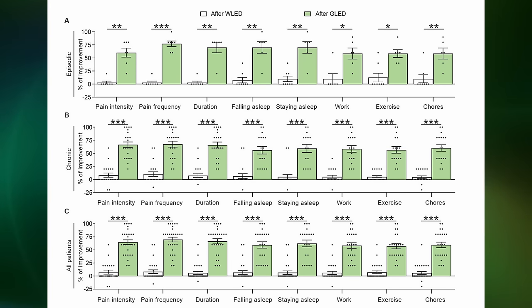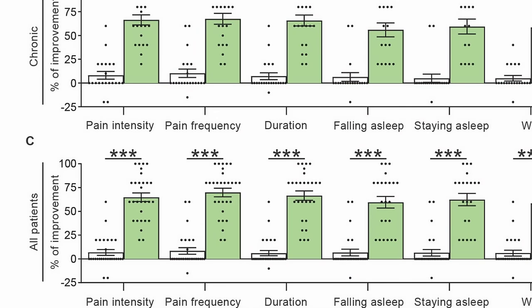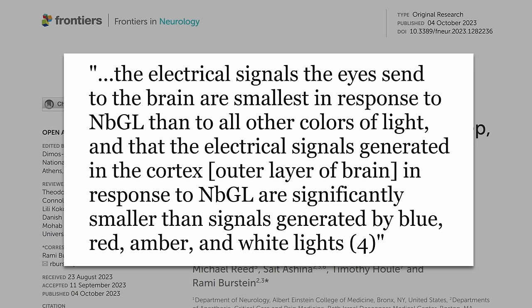The charts very clearly compare white versus green light from baseline, looking at migraine pain intensity, headache frequency, pain duration, and ability to fall asleep — all wildly improved with green. Conflicts were somewhat better on this one, supported by a pain center, though a couple of authors have a patent pending for a green lamp. The proposed mechanism: the electrical signals that the eyes send to the brain are smallest in response to narrow-band green light, and electrical signals generated in the cortex from green light are significantly smaller than other colors — essentially chilling the brain down.